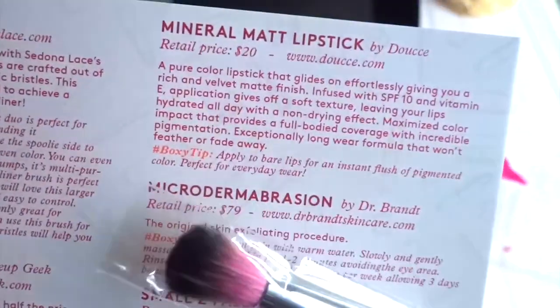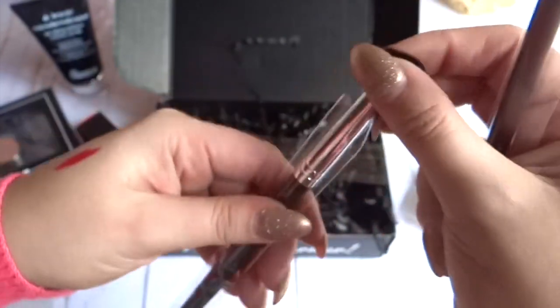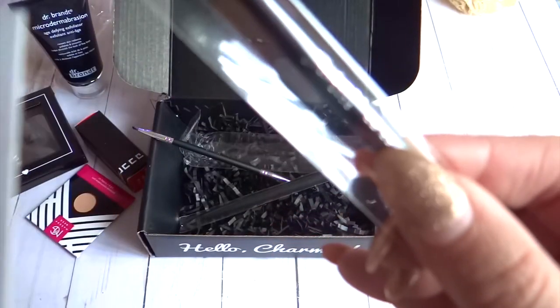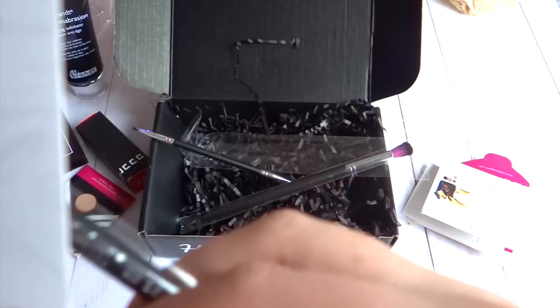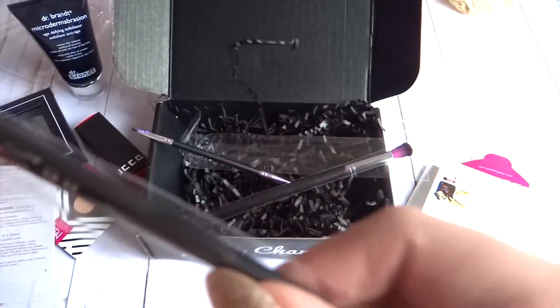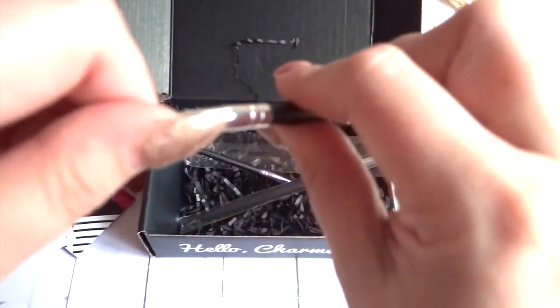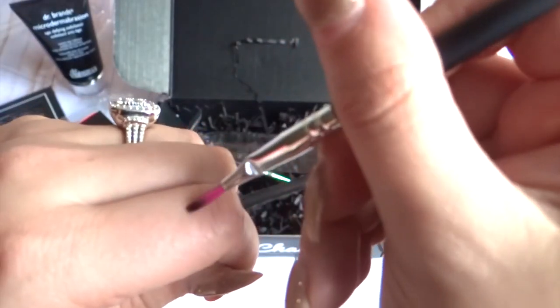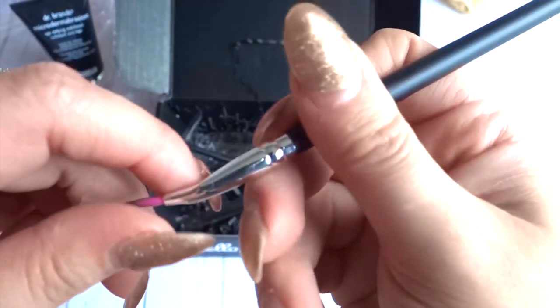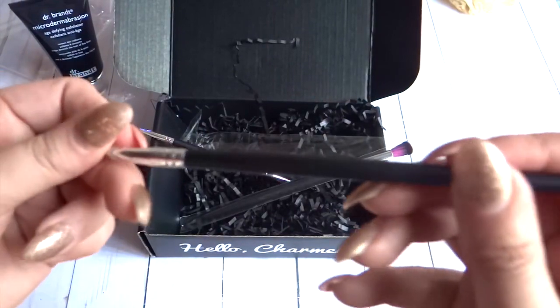The ev17 is for the brows. Then you get the ev13, which is a synthetic blender — probably to blend your eyeshadow. And this one is the ev19, which is for eyeliner. I already have one very similar to this. These are very helpful to make that little cat eye effect, which is really cool.